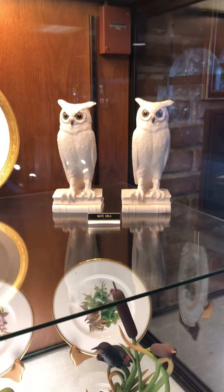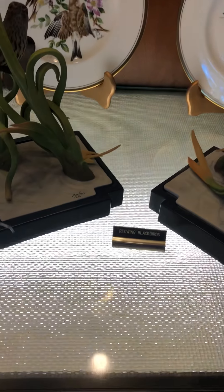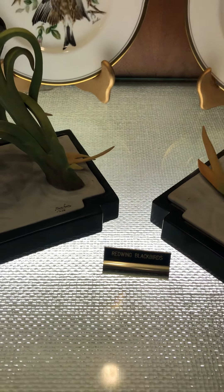There we go — there's some white owls. This is some pretty work, and you can see the signing of the artwork.